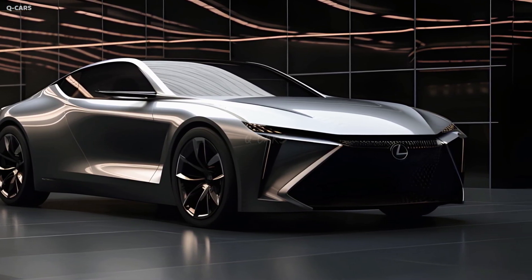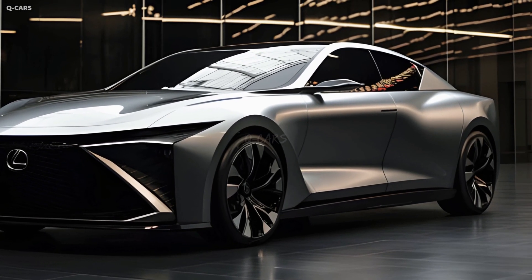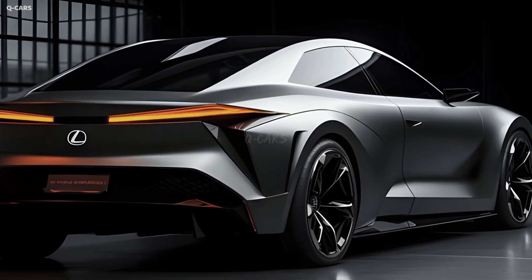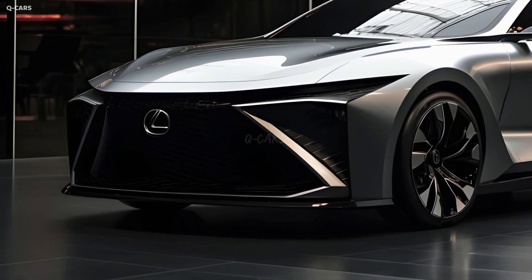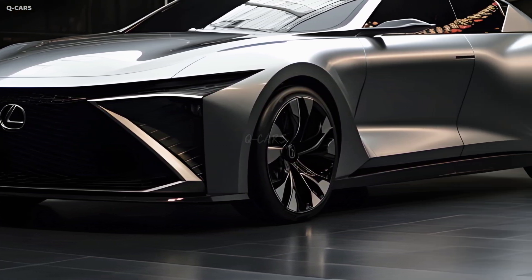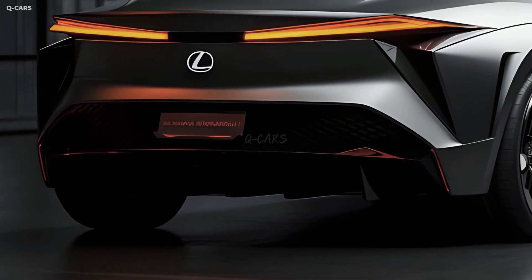The standard wheels on the 2025 Lexus S are 17-inch alloy rims, while the S 350 F Sport features larger 19-inch diameter rims. All models come supplied with high-quality tires suitable for every season, available in fashionable silver, black, or gray. Tires for the 17-inch wheels measure 225/55R17, while those for the 19-inch wheels measure 235/45R19.